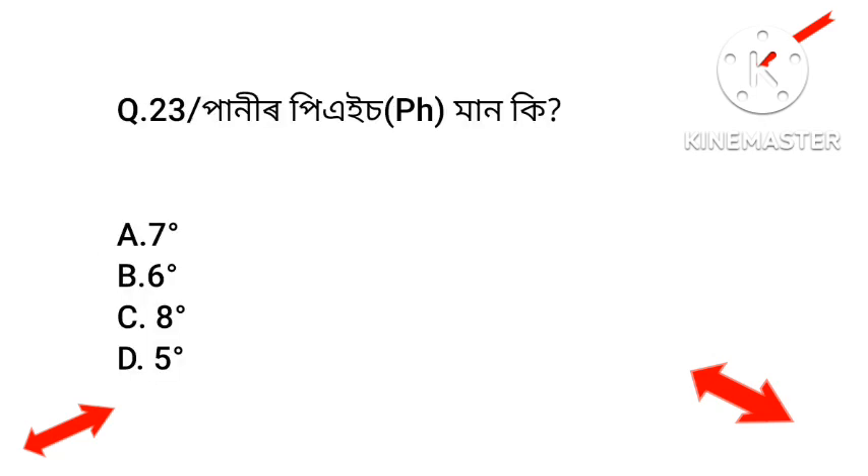Question: What is the pH of this substance? Option A: 7. Option B: 6. Option C: 8. Option D: 5. The answer is Option A — pH 7. If you found this helpful, please like and share with your friends, and subscribe.